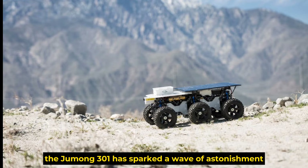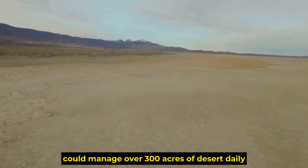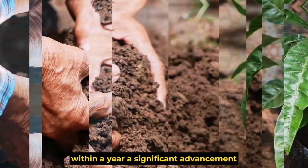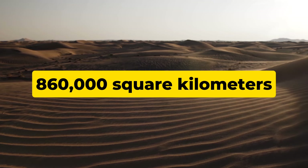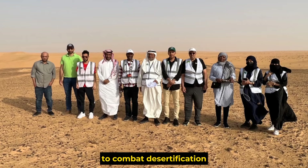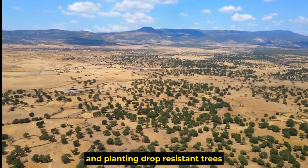The remarkable performance of the Jumong 301 has sparked astonishment among the engineering community in Saudi Arabia. They were particularly impressed to learn that a group of these devices could manage over 300 acres of desert daily, meaning 100,000 acres could be converted into a vibrant oasis within a year. Saudi Arabia, a country with 860,000 square kilometers of desert accounting for 40% of its total land area, has experimented with many solutions — planting vegetation, constructing sand barriers, implementing drip irrigation systems, and planting drought-resistant trees.